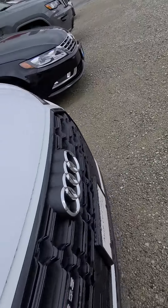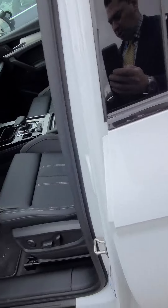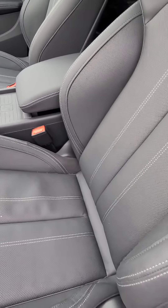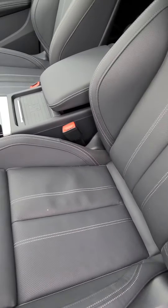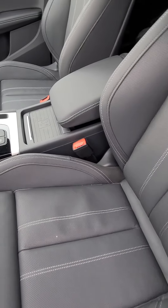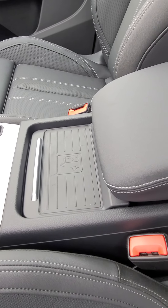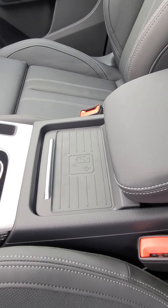And we'll show you the inside real quick here. One of the unique features of this one is it has the comfort seat package, which is right here. That's a nice upgrade on the SQ5 — they're ventilated seats, so in the summertime they keep you nice and cool. You've got a wireless phone charger right there — put your iPhone or your Samsung phone on there and it'll work.